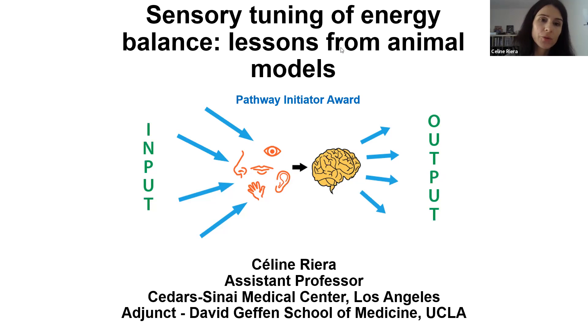The thermosensory neurons that detect cooling in the skin have in common the expression of thermosensory transient receptor potential ion channels. Those neurons arise from the dorsal root ganglia and express various TRP channels.